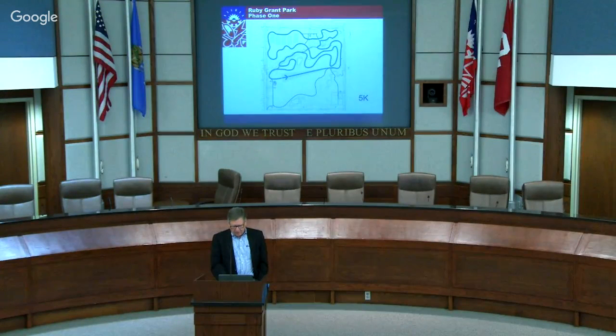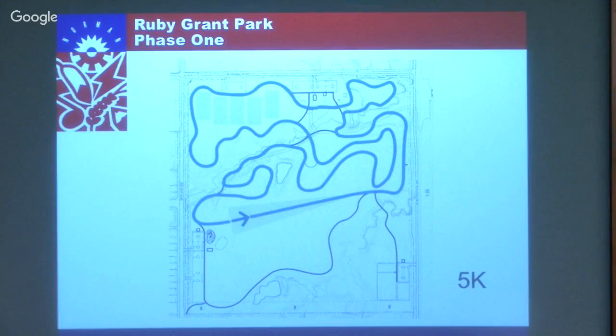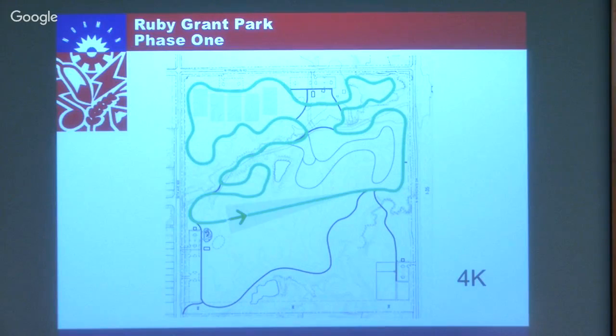The cross-country track will be 15 feet wide of mowed grass - not paved, just mowed grass. There's a 5k route and a 4k loop. We've been consulting with Scott Modern, the cross-country coach for Norman Public Schools. The high schools will be using this and there will be a few meets held here. It's a great setting with gentle topography, flat areas, and trees to run through. It'll also be for people who just want to go out and run on a daily basis.